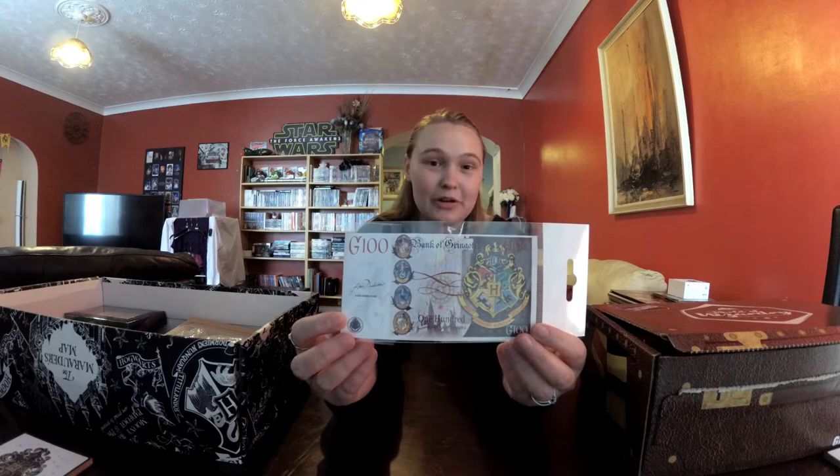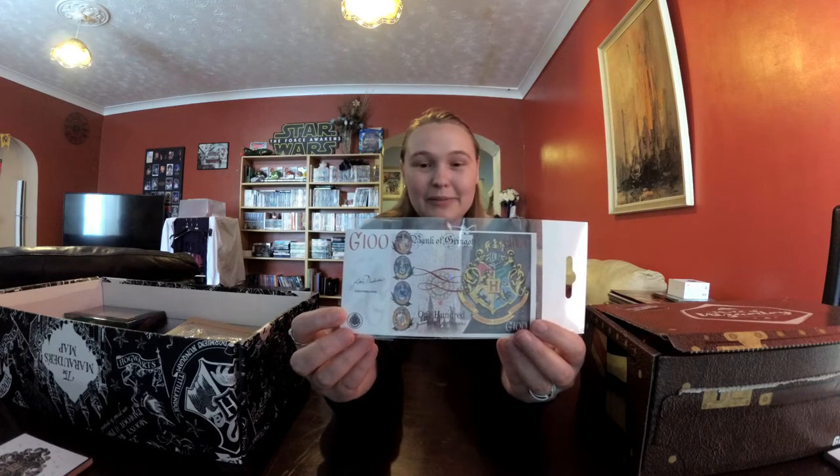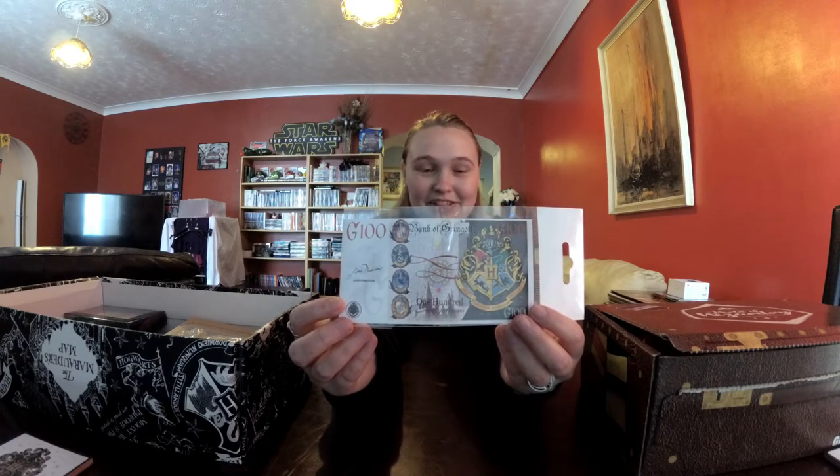The first item is a 100 Galleons note. My Pops, who is from Pops with Pops, found this one when we were out walking by the beach, and it cost just £1. As you can see, there's a lot of detail there, it's very nice, and it's signed by Dumbledore as well, which is really cool.